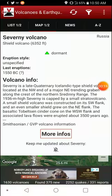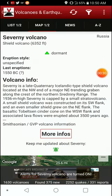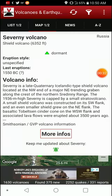Unspecified style of eruptions. Severny is a late Quaternary, Icelandic-type shield volcano located at the northwest end of a major northeast-trending graben along the crest of the northern Sordini range.